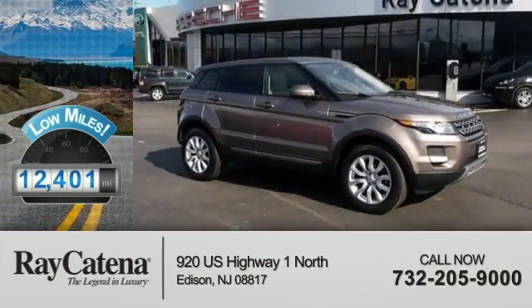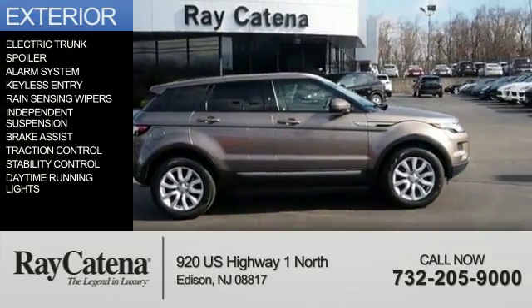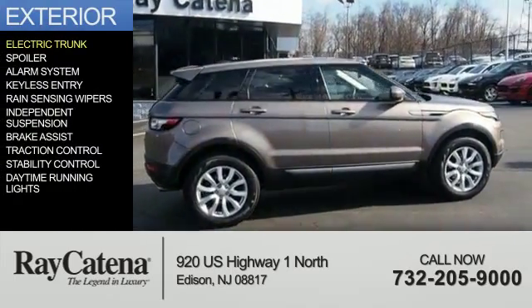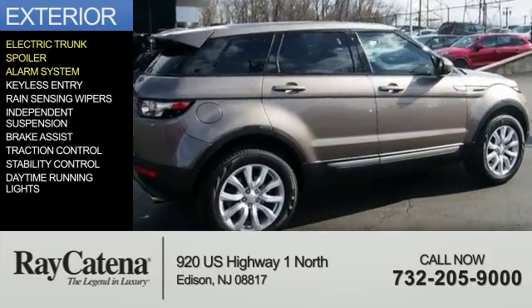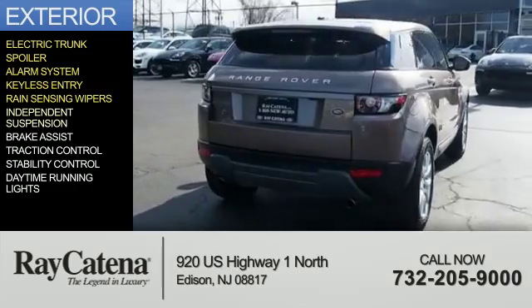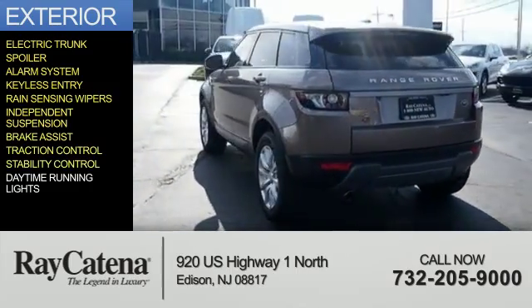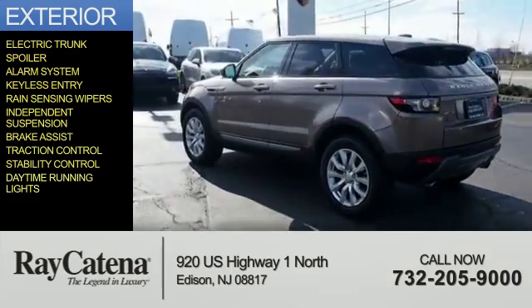With fewer than 15,000 miles, this vehicle has a long road ahead. The features include electric trunk, a spoiler, an alarm system, keyless entry, rain-sensing wipers, independent suspension, brake assist, traction control, stability control, and daytime running lights.